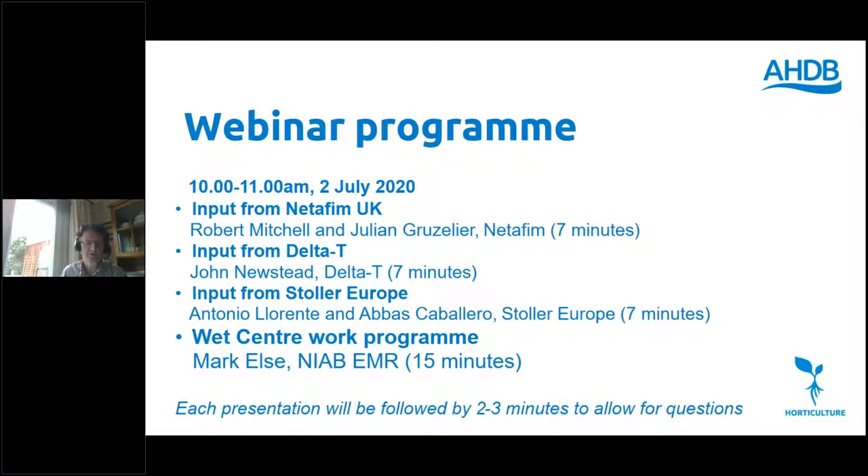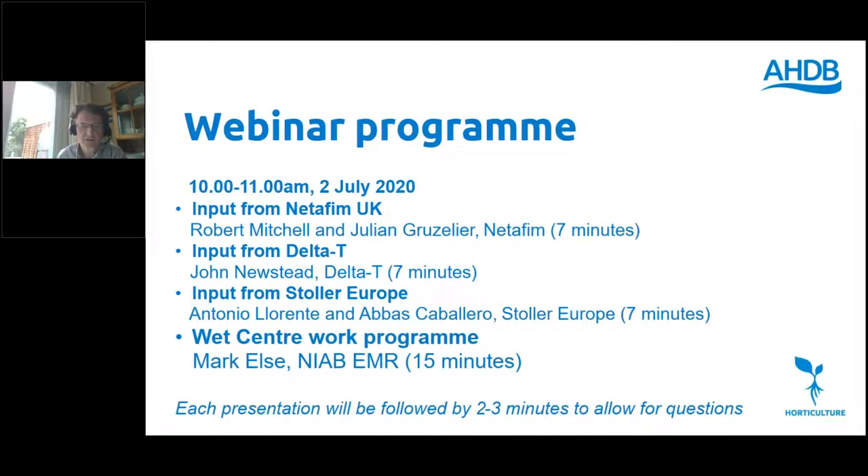On to the programme itself: we have three of our part-funders this morning — Netafim UK, Delta T and Stoller Europe — who will explain what they bring to the WET Centre. Then we'll have Mark Els later on with the meat of the topic, telling us about the work programme and ongoing information coming from it in 2020. Let's kick off with Netafim UK. We have Robert Mitchell and Julian Gruseli standing by. I invite Robert to explain what Netafim brings to the centre.